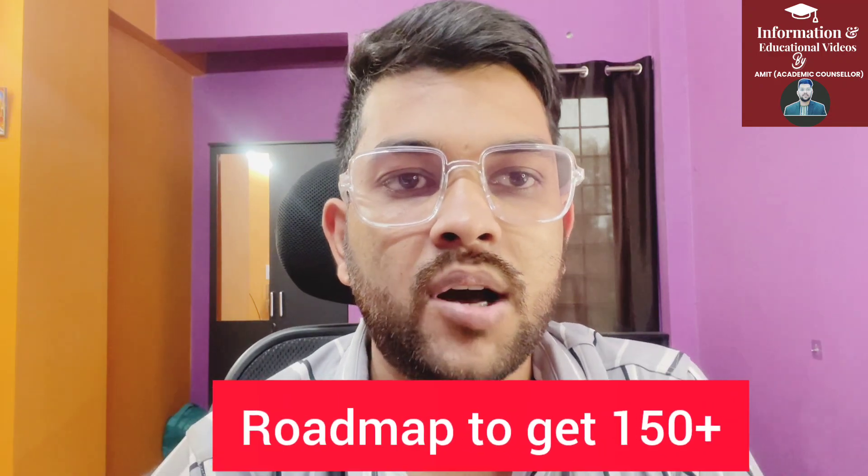This is Amit. I'm going to provide you a complete roadmap to get 150 plus marks out of 214 in the Manipal Entrance Test. The first attempt is going to happen soon on 16th or 17th of April, and the next attempt will be on 18th and 19th of May. There are two attempts, so this roadmap will help you for both. Kindly listen and follow the procedure to get the best result in Manipal Entrance Test 2024.